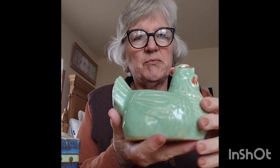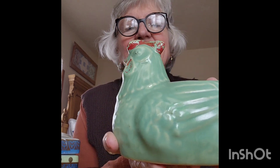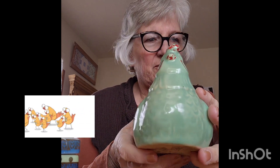I got this — this is one of my favorite things and I believe he will stay home here. This old pottery chicken — isn't he fun? The paint's worn off a little bit, but he's really cute. He might go on the pottery shelf.